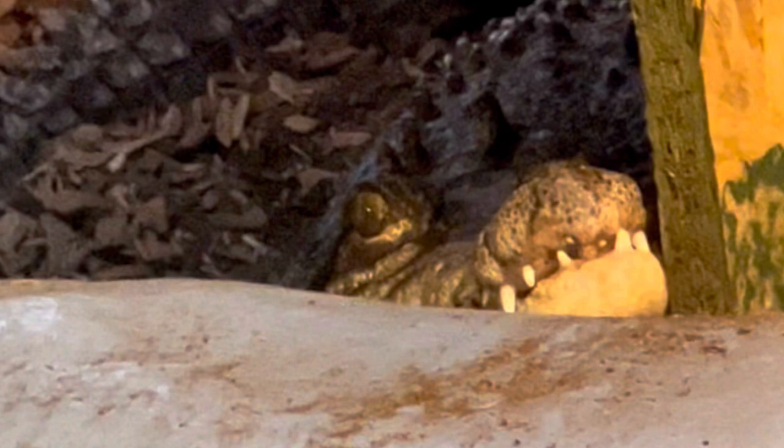The Indian garden lizard is a type of lizard from Indo-Malaya. They live 5 to 10 years and they are insectivores. The males are bright oranges, blacks and reds, and the females are brown and grey.